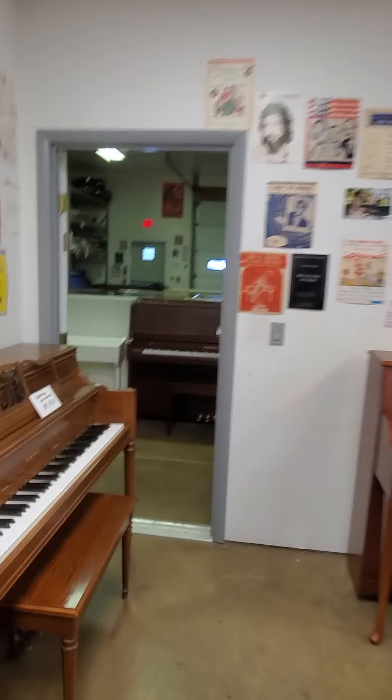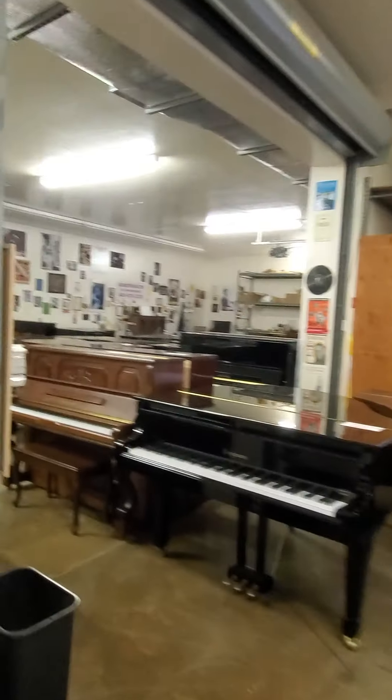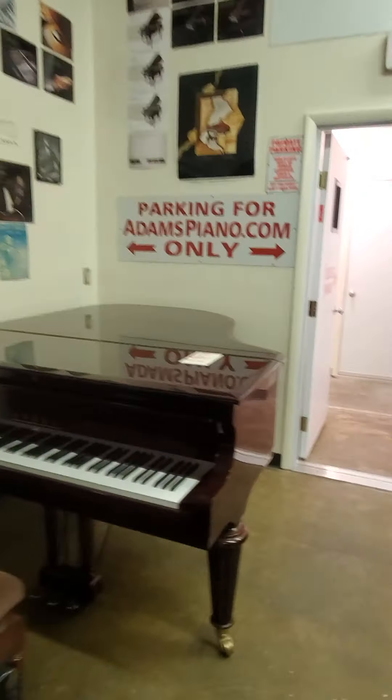AdamsPiano.com, New Paltz, New York. 34 years in business, 125 pianos on display. Piano moving, piano storage, piano rentals, buying, piano service and rebuilding, installation of piano disc, player and quiet time systems.